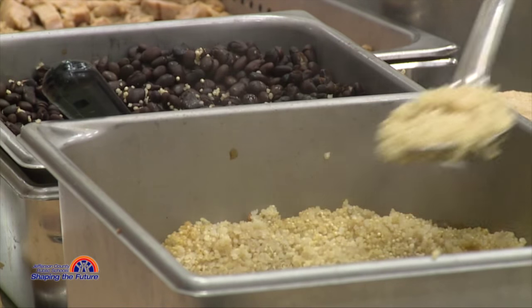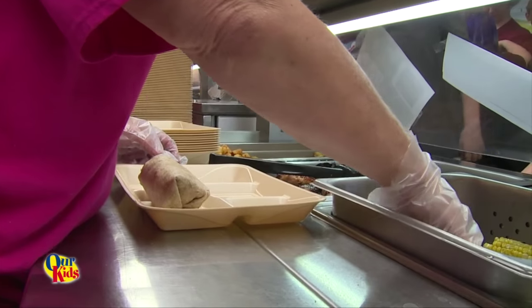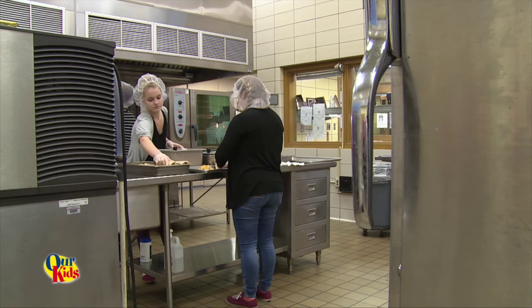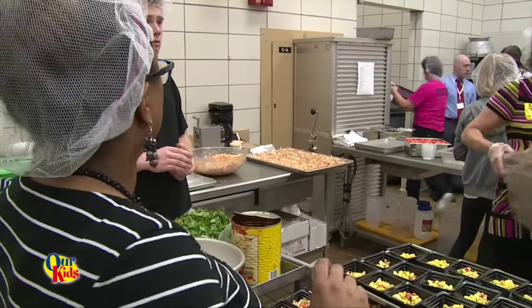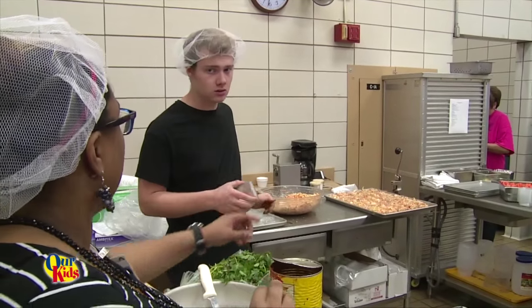We decided to go with quinoa instead of rice for the burritos because it's higher in protein. You have to put a certain amount of chicken in each one — you have to meet certain amounts of protein and other nutrients in different dishes. I just wasn't aware of the certain nutritional and calorie values that you have to meet with certain dishes.